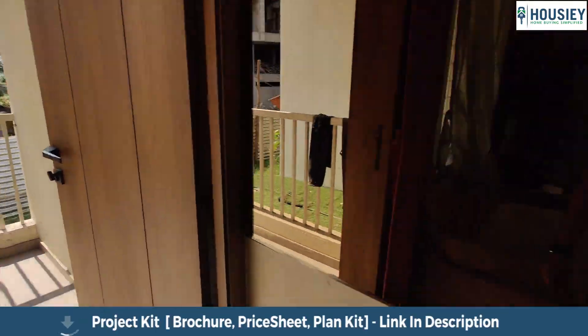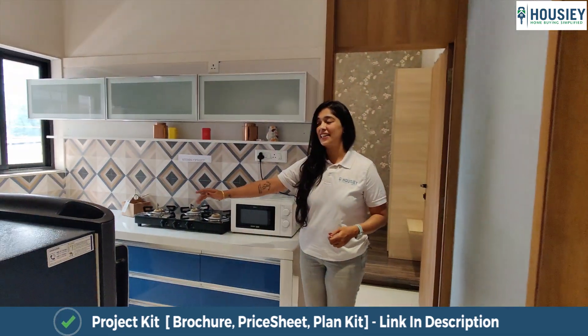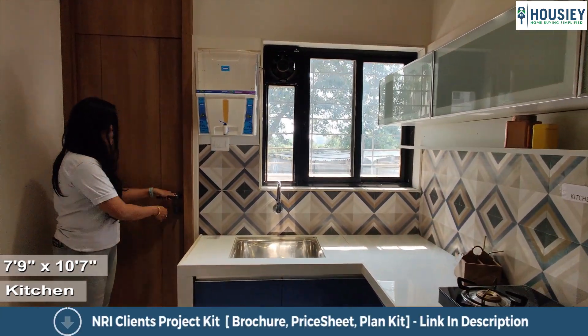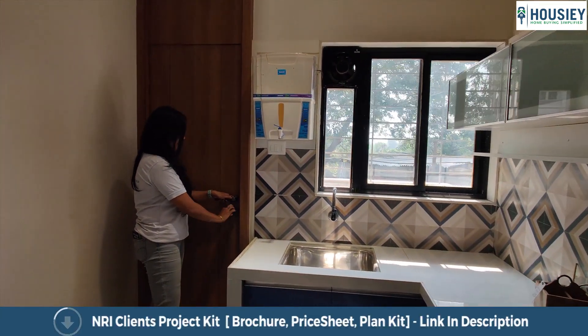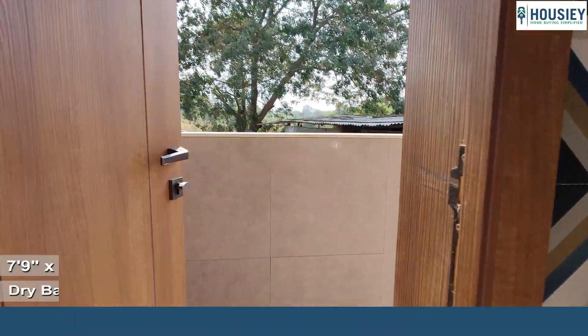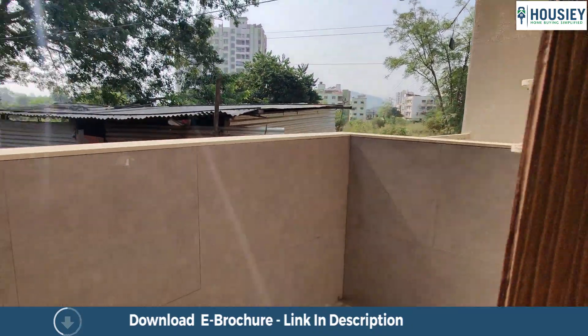From the living area, we move into the kitchen. The kitchen comes with an L-shaped granite slab and this window right next to the wash basin and also a dry balcony. Your dry balcony or utility area comes with anti-skid tiles and a half-length railing.